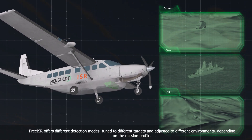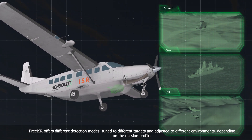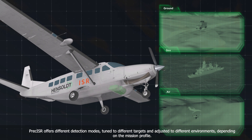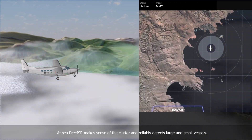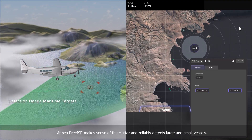Preciser offers different detection modes, tuned to different targets and adjusted to different environments, depending on the mission profile. At sea, Preciser makes sense of the clutter and reliably detects large and small vessels.